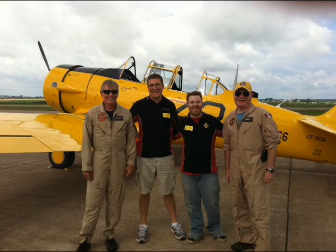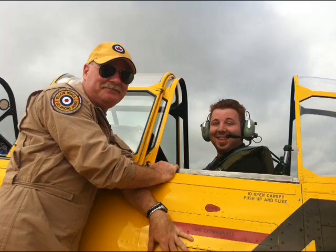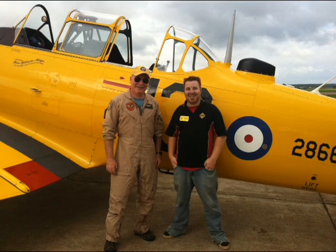Tell me about Vintage Wings in Canada — what is it that you guys do? Vintage Wings is a charitable foundation based in Gatineau, Quebec, near Ottawa. We have a collection of really special aeroplanes with historical significance to Canada and Canadians from the era around World War II, a little before, a little after. These aeroplanes keep alive in our memory the sights and sounds and the experience that people had when they were using those aeroplanes to win a war.